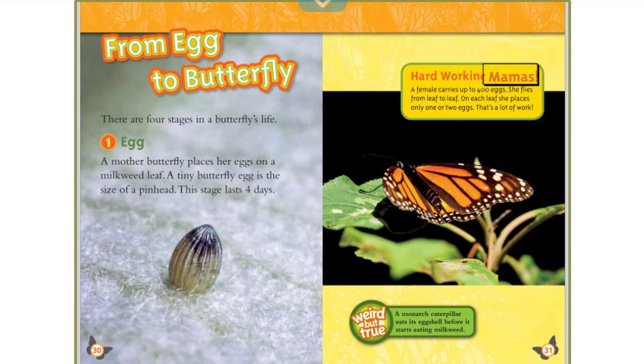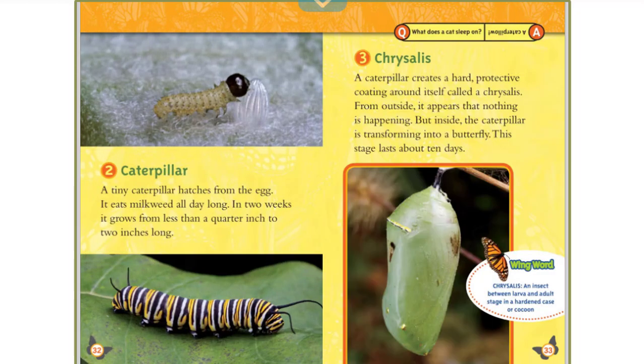A female carries up to 400 eggs. She flies from leaf to leaf, placing only one or two eggs on each leaf — that's a lot of work! Weird but true: a monarch caterpillar eats its eggshell before it starts eating milkweed. Stage 2: Caterpillar. A tiny caterpillar hatches from the egg and eats milkweed all day long. In two weeks, it grows from less than a quarter inch to two inches long.